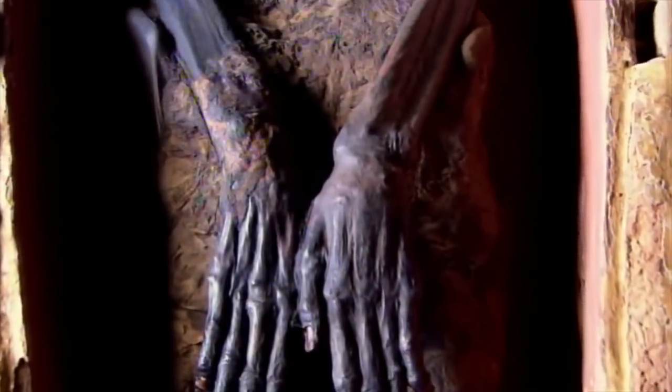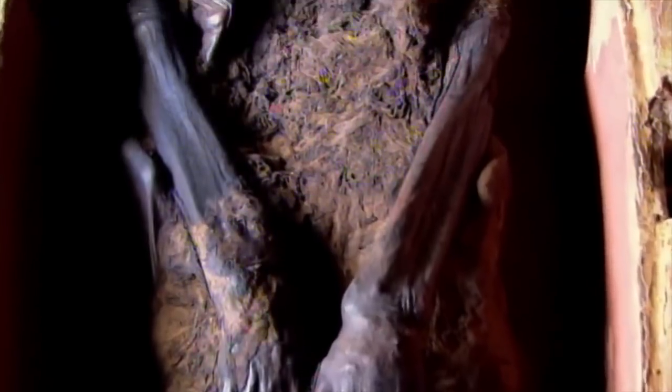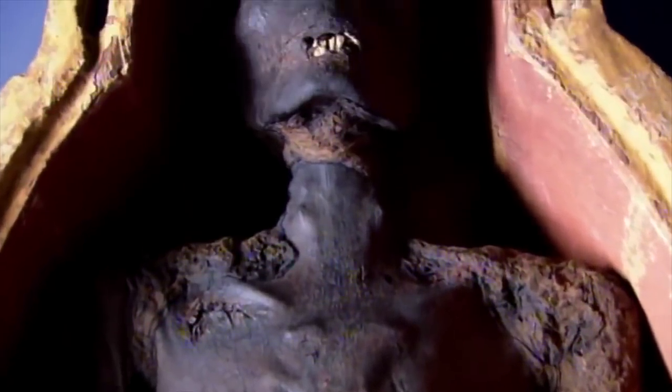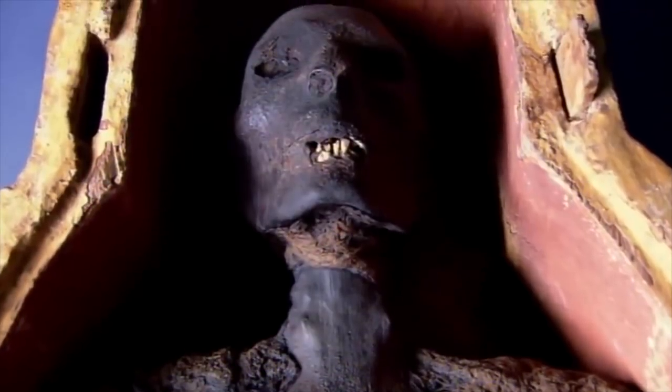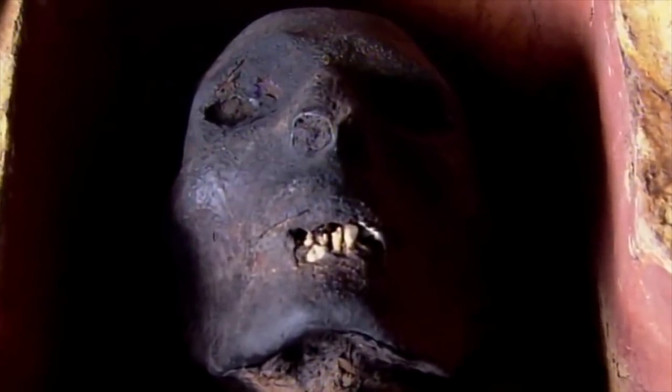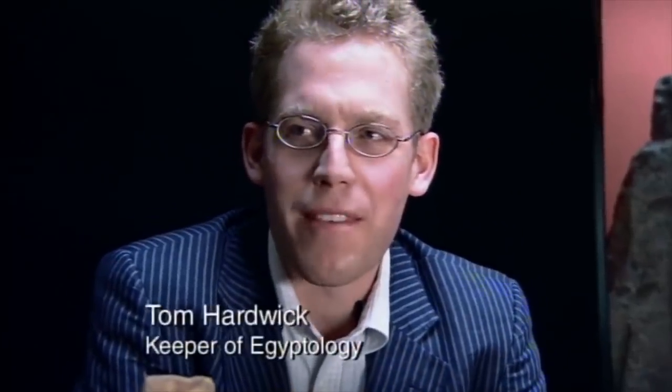In Bolton Museum in the north of England lies a unique mummy — partially unwrapped yet spectacularly preserved after three millennia. Her identity is shrouded in mystery, her cause of death lost to history. This is a great mummy, fantastic preservation. The coffin and mummy are probably our two most popular pieces in the Egyptian gallery.